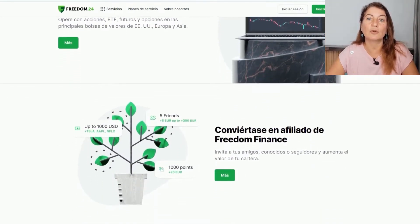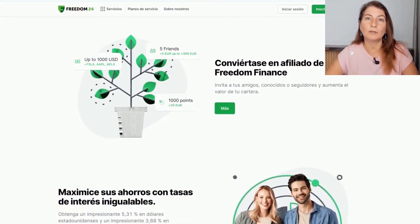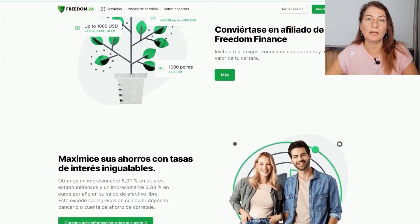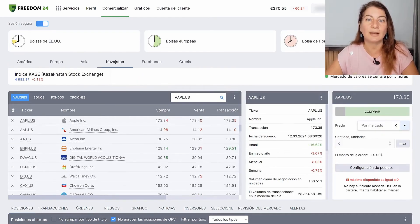Today Freedom24 has more than 400,000 customers worldwide. In Freedom24 we will be able to find stocks and shares of companies from all over the world, including the most quoted American and European companies, but we will also have access to international stock markets that are less popular, for example in Hong Kong and even in Kazakhstan.